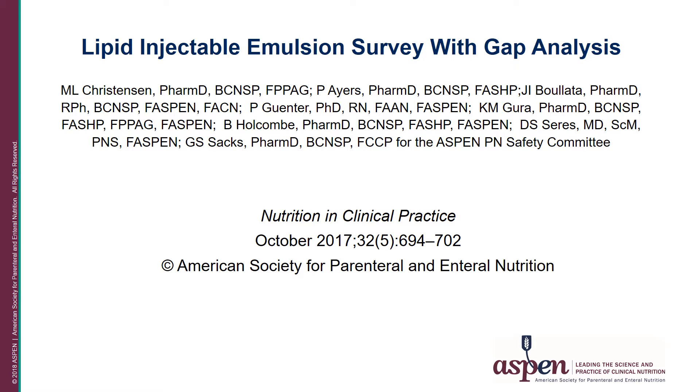This presentation is based on the results of a survey that was published in Nutrition and Clinical Practice in October of 2017, titled Lipid Injectable Emulsion Survey with GAP Analysis. It was the result of a survey intended to publish current data from clinicians on how intravenous lipid products are prescribed, prepared, and administered to patients in a variety of health care settings, and then to prepare a gap analysis between current practice and published recommendations and guidelines.